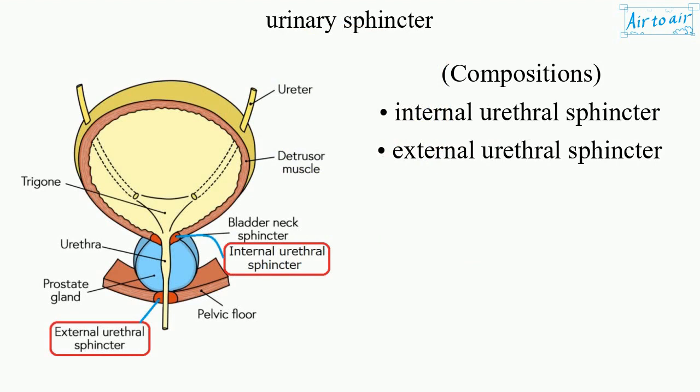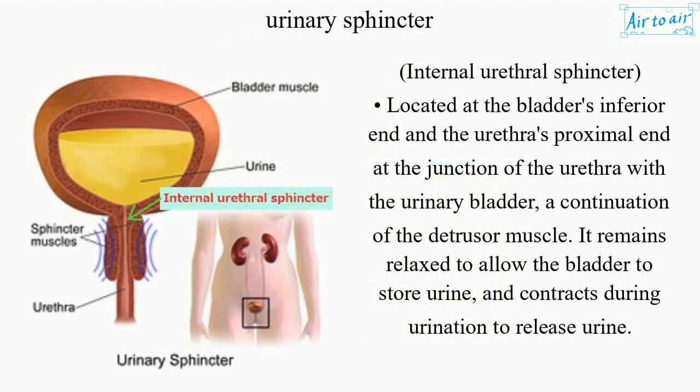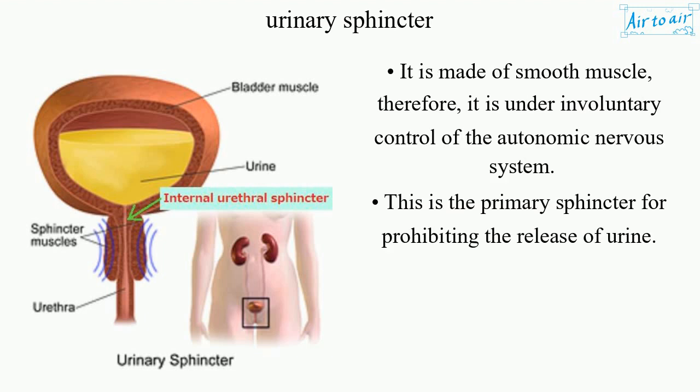Compositions: internal urethral sphincter and external urethral sphincter. The internal urethral sphincter is located at the bladder's inferior end and the urethra's proximal end, at the junction of the urethra with the urinary bladder — a continuation of the detrusor muscle. It remains relaxed to allow the bladder to store urine and contracts during urination to release urine. It is made of smooth muscle; therefore, it is under involuntary control of the autonomic nervous system. This is the primary sphincter for prohibiting the release of urine.